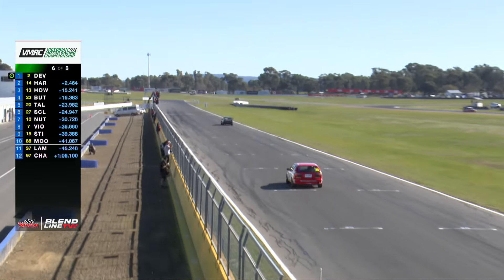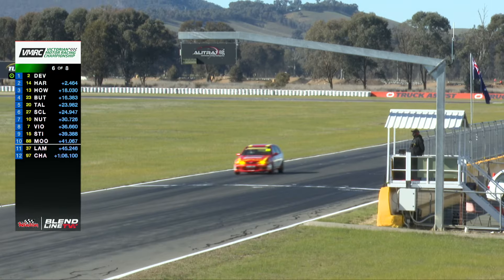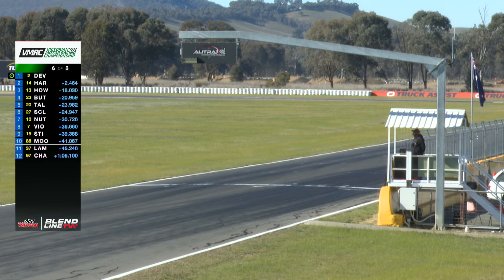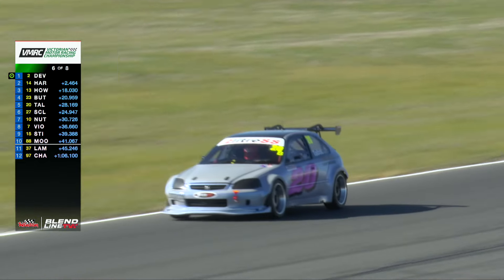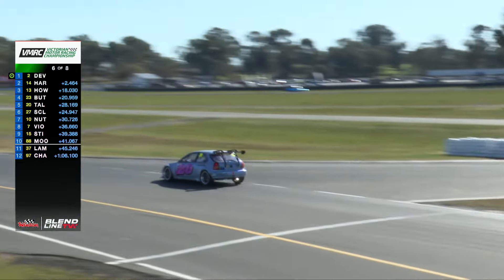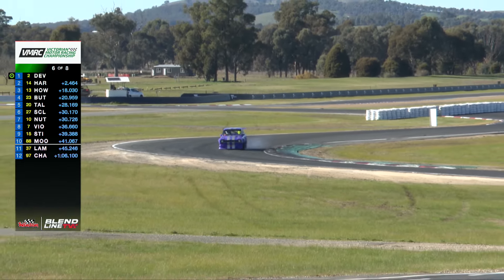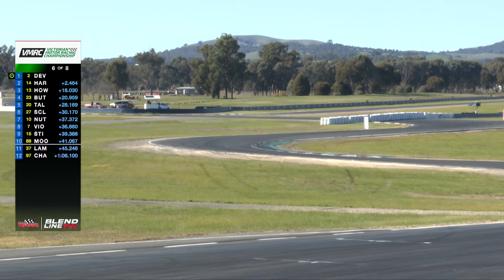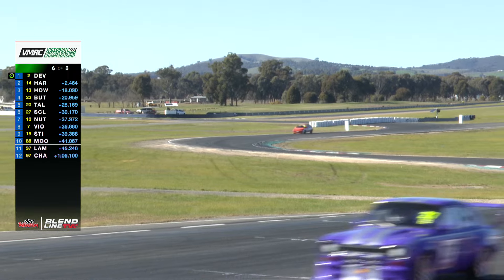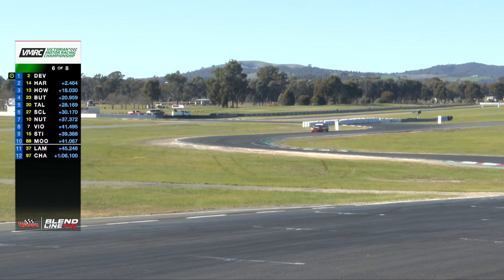Out front, Devlin has set another fastest lap of the race, and is now 1.2 seconds ahead of Harris — double the margin, now out to 2.4 seconds. So that's the first lap that Harris has been just over a second away from Devlin's pace. There's a little bit of a lock up down there for Scalata into turn number one.